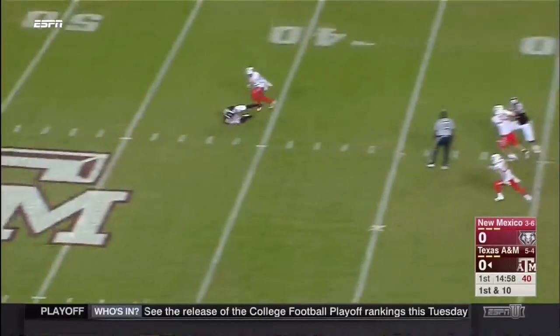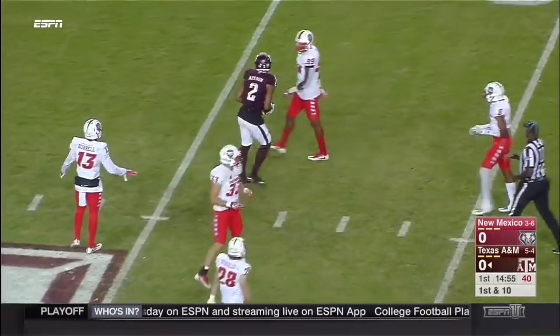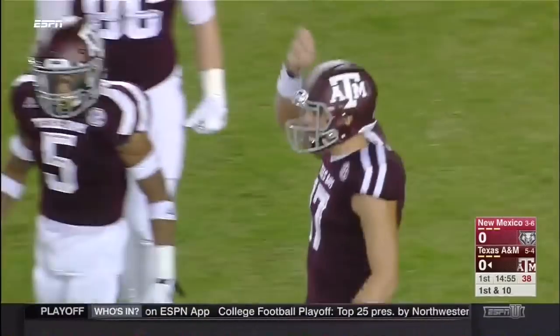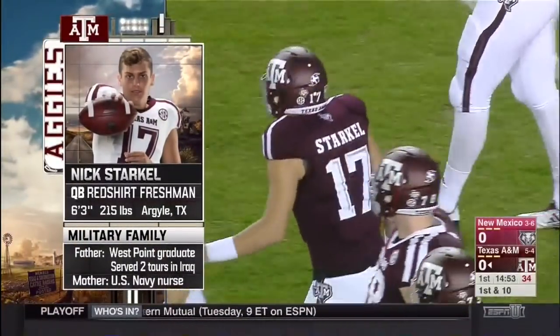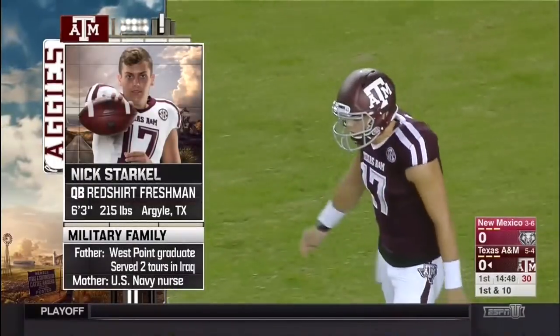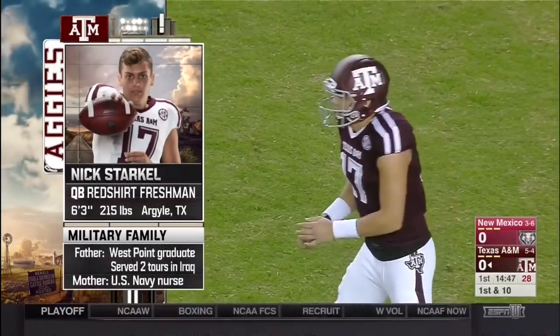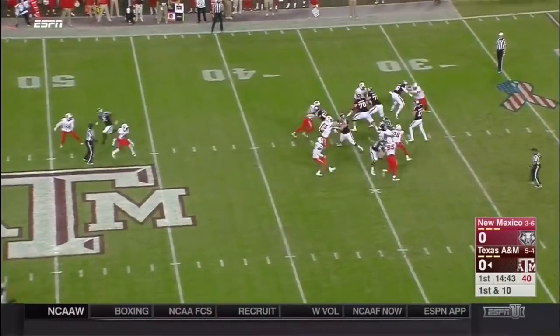The first play from scrimmage is a play action pass. Starkle throws it down the middle of the field and it's complete to Osmond for 15 yards on first down. We look at Nick Starkle, 6'3", 215 pounds out of Argyle, Texas. You're talking about an attitude already — you see the first play of the game they go to the air. That's what Starkle presents.